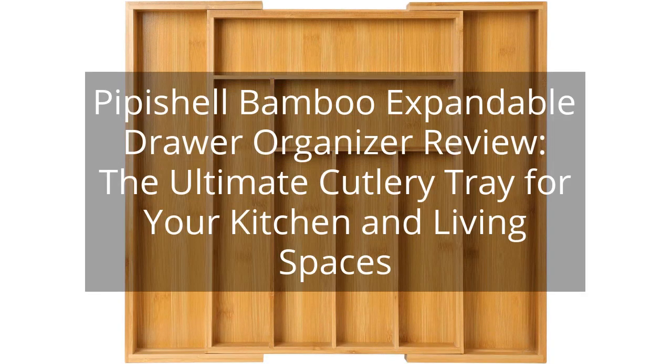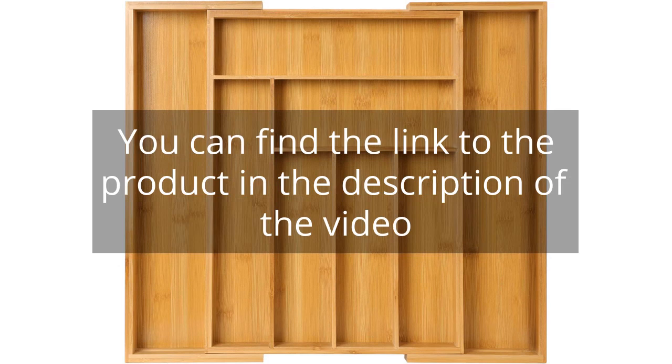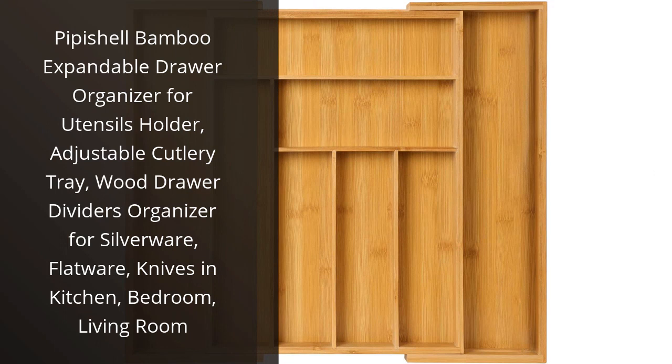Pipichell Bamboo Expandable Drawer Organizer Review: The Ultimate Cutlery Tray for Your Kitchen and Living Spaces. I recently purchased the Pipichell Bamboo Expandable Drawer Organizer for my kitchen and I must say, I am thoroughly impressed.